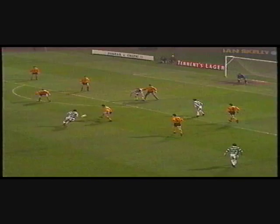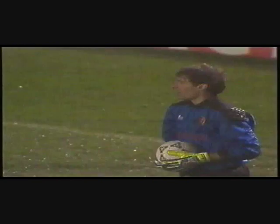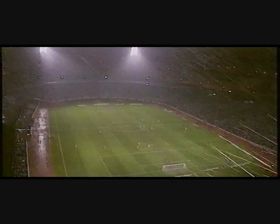Good play there from Miller, trying to work the 1-2 with Coyne — and that's brilliantly saved once again by Alisson Maxwell, but Celtic now are in full cry. Miserable overhead conditions, and of course all that rain affecting the playing surface, putting a breeze on the pitch. That will certainly change things for the players.